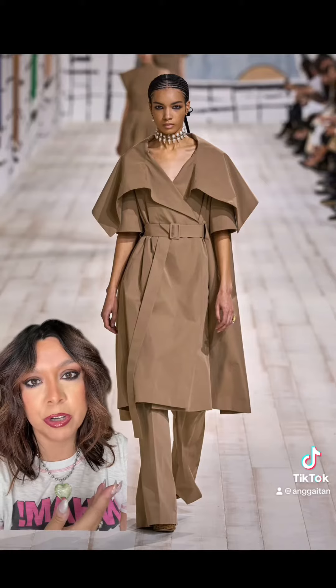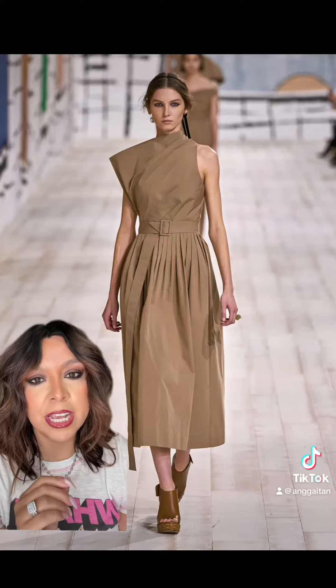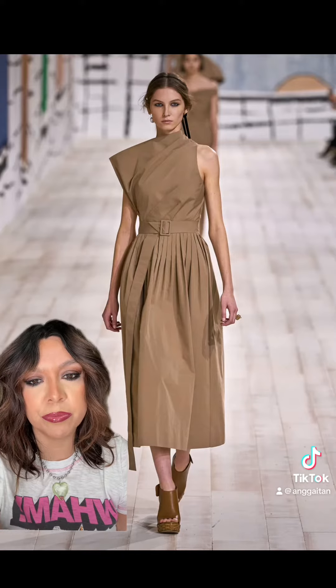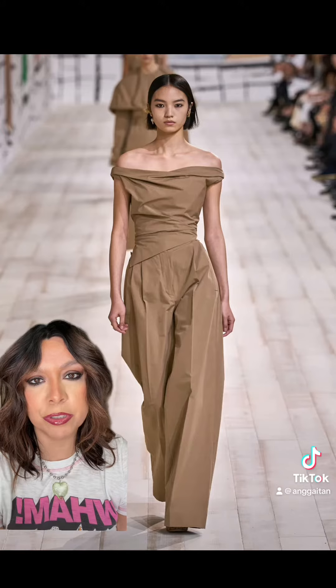Starting with this coat — this coat is what dreams are made of. This is a fun take on a belted dress. I love that the top is just so different and so unique and the bottom is still very traditional. This is actually one of my favorites. I would put this on right now. It's absolutely stunning.